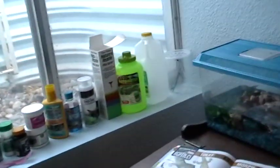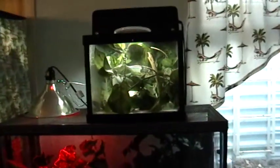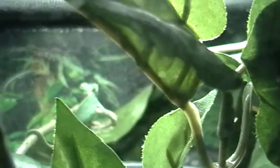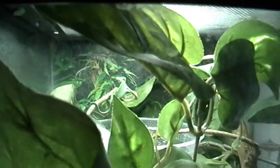My window ledge of supplements and everything else, and my little desk. Over here we have a baby veiled chameleon. There she is, looking at us. Babies are so cute.